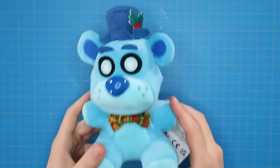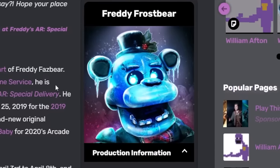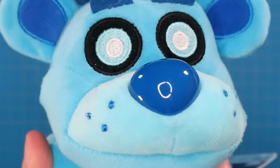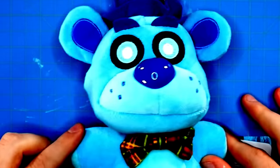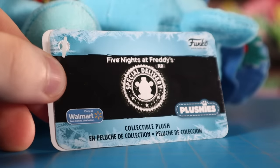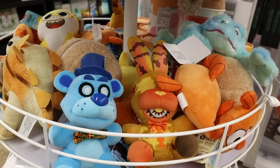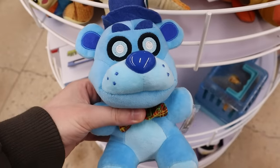Now we've got our second plushie — the official name is Freddy Frostbear, but we're treating these as regular plushies. Henceforth he will be known as Blueberry. The tags say only at Walmart, but I found him at Five Below. A lot of people in the UK seem to be having trouble finding FNAF plushies, but where I live they're everywhere — can't relate.